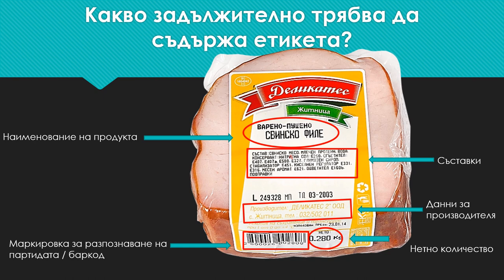Another important thing is to write the net quantity — the weight of the product, i.e. the pure product without the packaging.